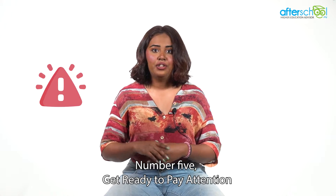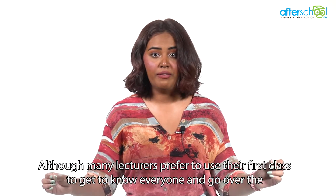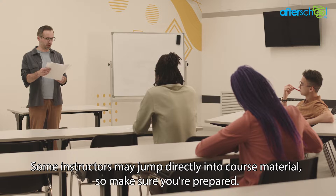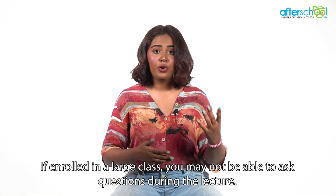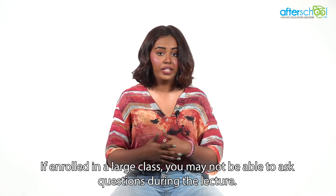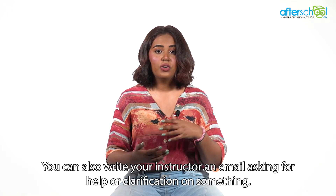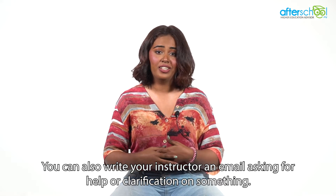Number five: get ready to pay attention. Although many lecturers prefer to use their first class to get to know everyone and go over the syllabus, this isn't always the case. Some instructors may jump directly into their course material, so make sure you're prepared. If enrolled in a large class, you may not be able to ask questions during the lecture. In this case, write a list of questions you can ask your professor or lecturer after class. You can also write your instructor an email asking for help or clarification on something.